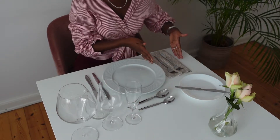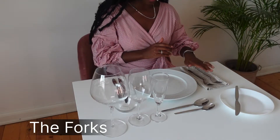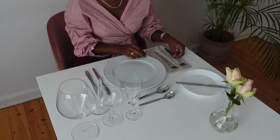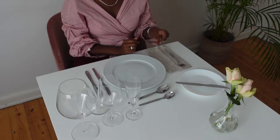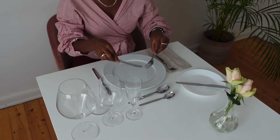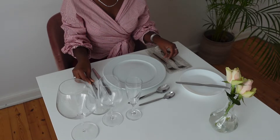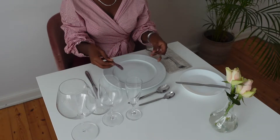On the left side of the table we have a napkin and your forks. The salad fork is farthest away from your main course plate, and the main course fork is closer to the plate. You eat your salad with the furthest cutlery from the plate and then your main course with the cutlery closest to the plate.